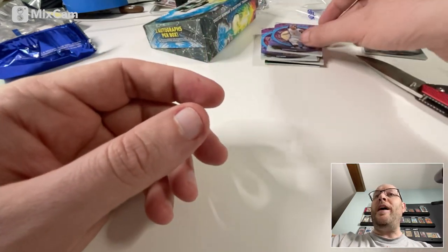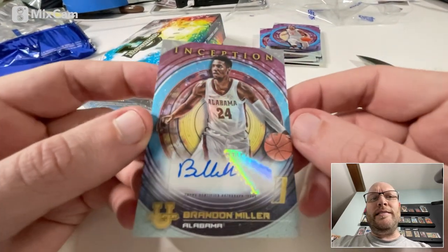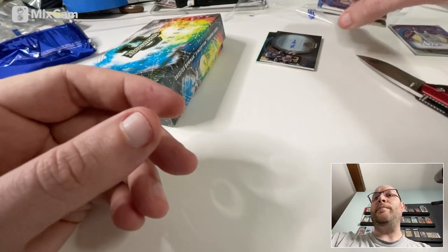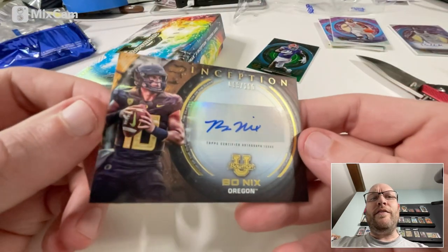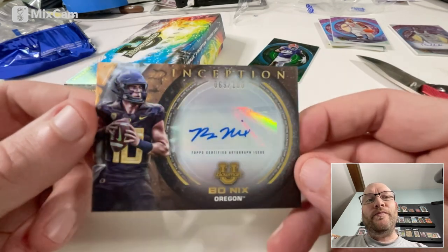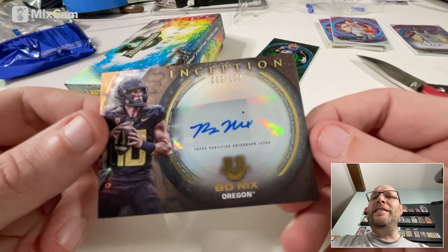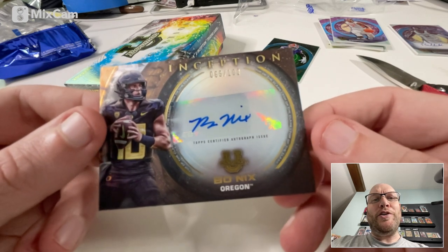I would say that's not bad, considering I got a Brandon Miller. I wish it had been numbered, but that's pretty decent. And then the Bo Nix — I'll have to Google him. I'm sure you guys are watching this going, how do you not know who Bo Nix is? But I don't. Numbered to 100 Bo Nix autograph — it's unfortunate that they are stickers, but what are you going to do? Should I keep the Brandon Miller autograph or should I sell it? What would you do? That's it. Thanks very much for watching. Hope you guys have a great Memorial Day.